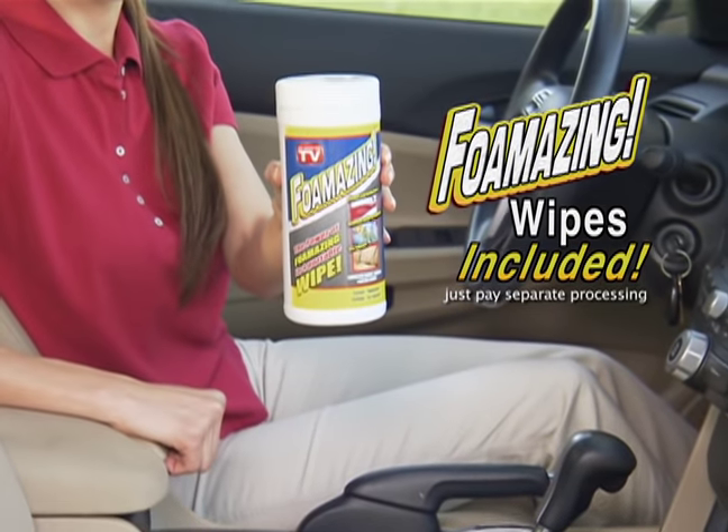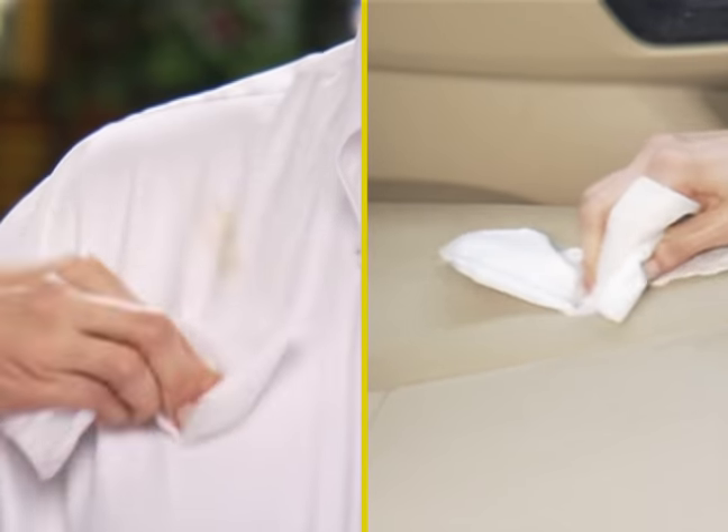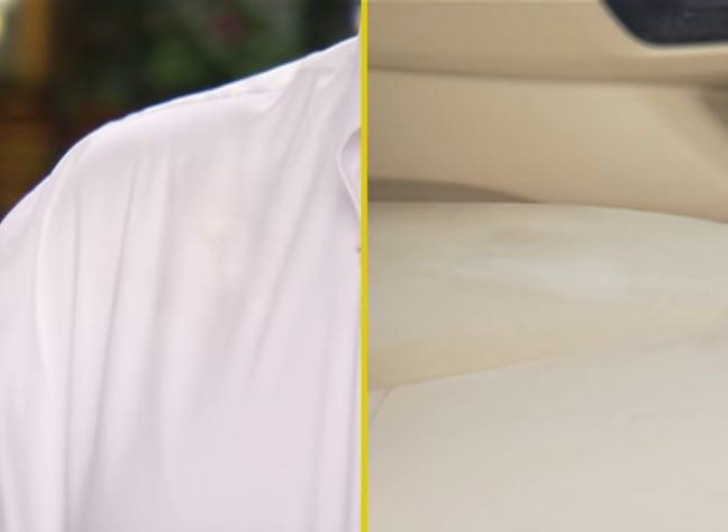Plus, we'll also send you Foamazing wipes, perfect for embarrassing stains and unexpected spills on upholstery, clothing, and carpet.